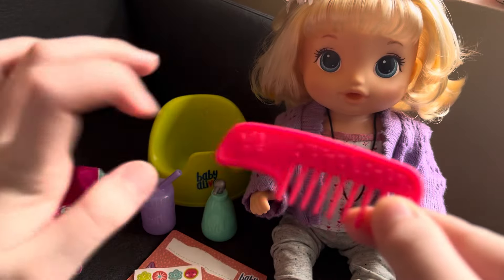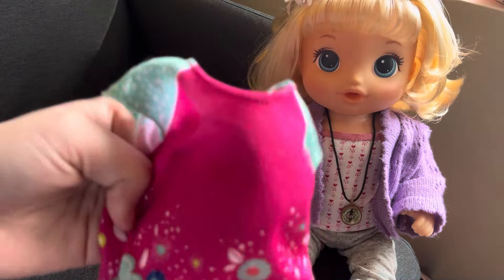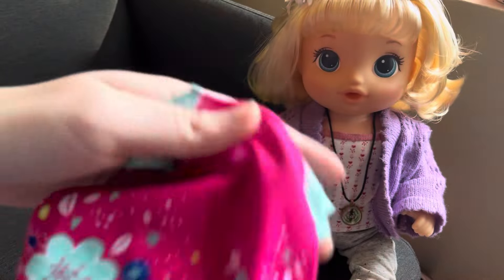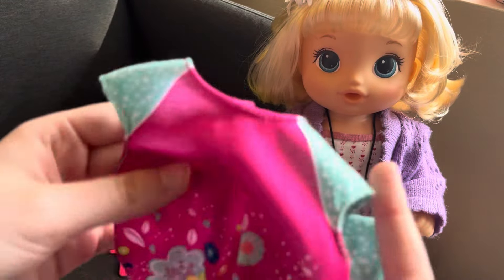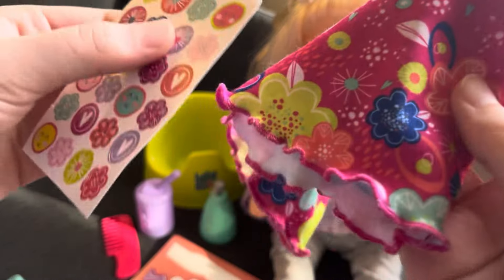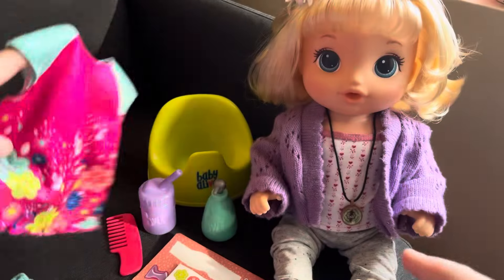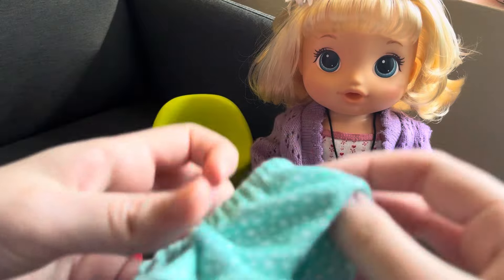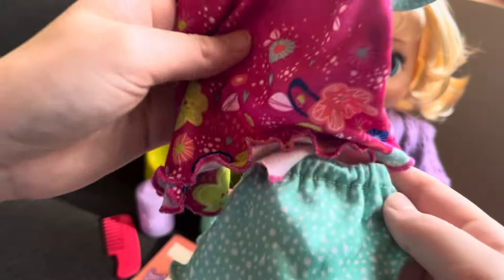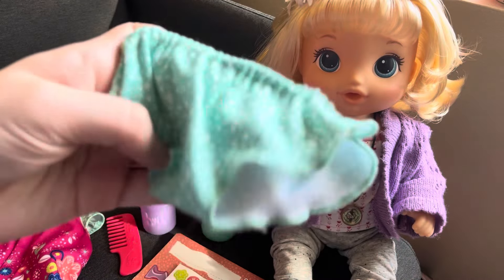Let's talk about her outfit. She's got a really cute outfit — all the dolls have the same outfit but in different colors. She has this really pretty one with a little flower design on it, similar to — actually exactly the same as — the stickers. That's really cute. She also comes with these little underwear for when she's learning how to go to the bathroom, but honestly I just use them as shorts. It's really cute together.